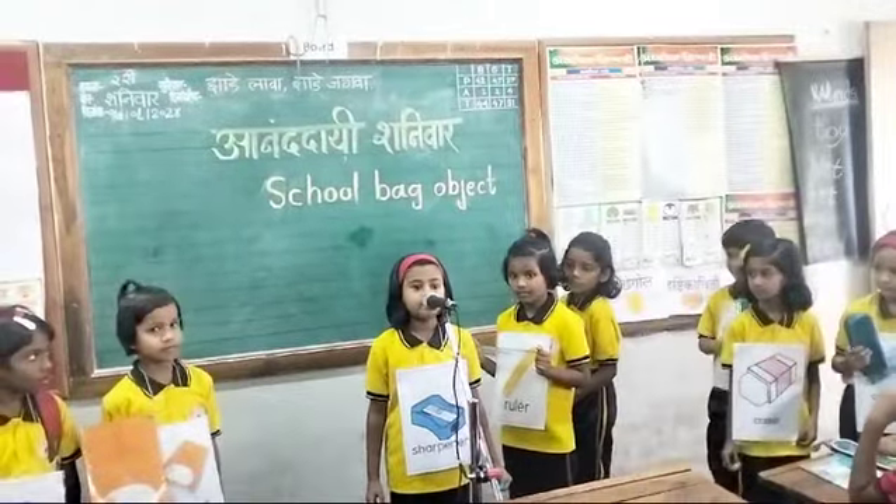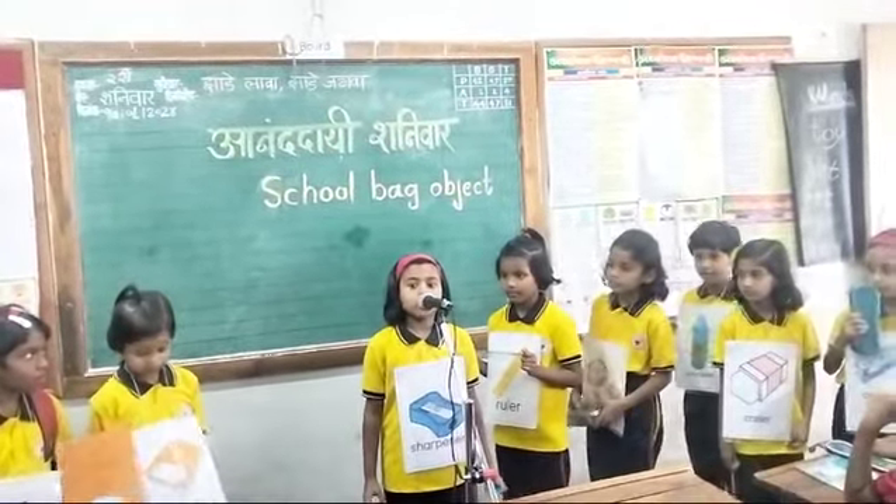I am a shopper. The color is blue. The shopper is very useful.